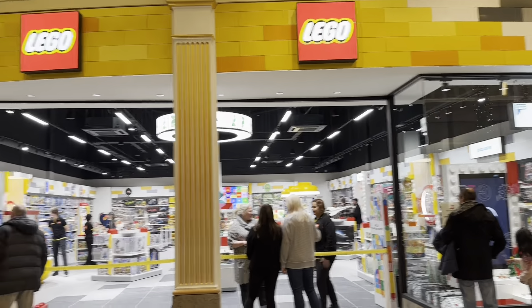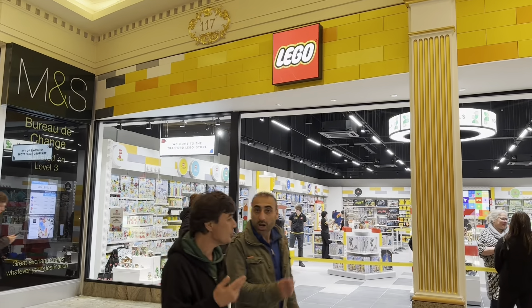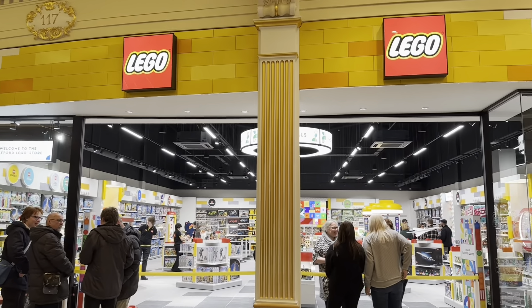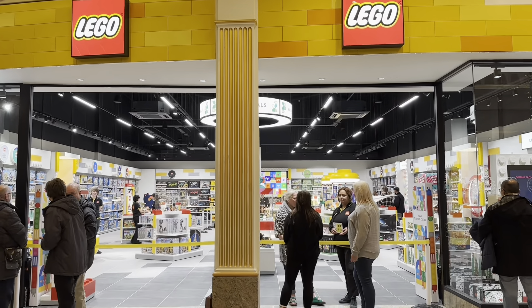I've made it to the Trafford Centre - I'm scoping it out before the event. Here are your first glances into the new LEGO shop at the Trafford Centre. From the outside it looks really cool, it looks amazing. Am I excited to get in there? Oh yes I am, so let's get in there.